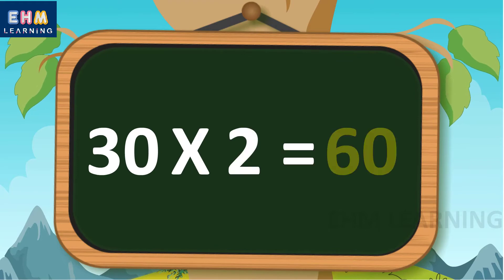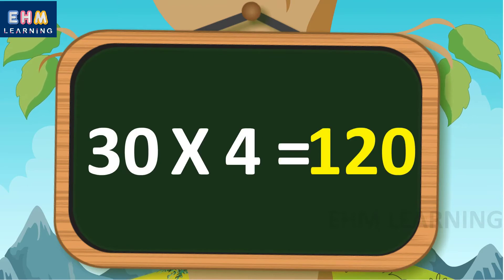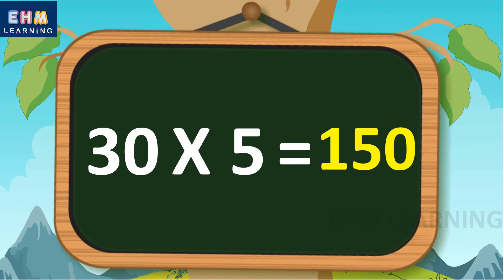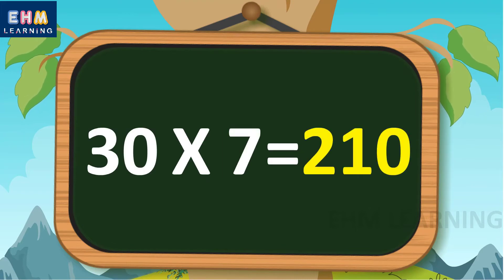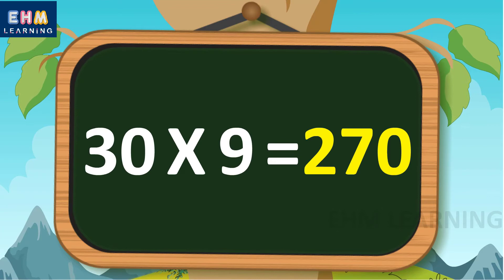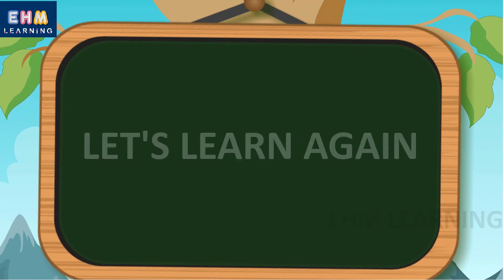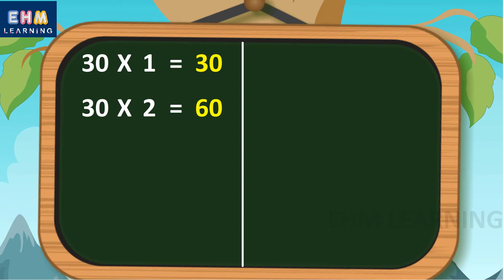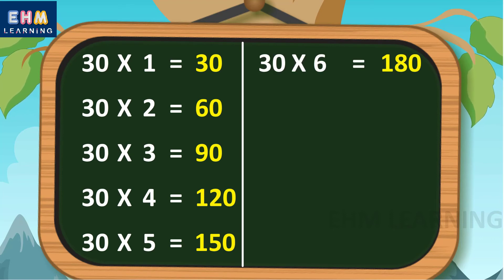Table of 30. 30 ones are 30, 30 twos are 60, 30 threes are 90, 30 fours are 120, 30 fives are 150, 30 sixes are 180, 30 sevens are 210, 30 eights are 240, 30 nines are 270, 30 tens are 300. Let's learn again. 30 ones are 30, 30 twos are 60, 30 threes are 90, 30 fours are 120, 30 fives are 150.